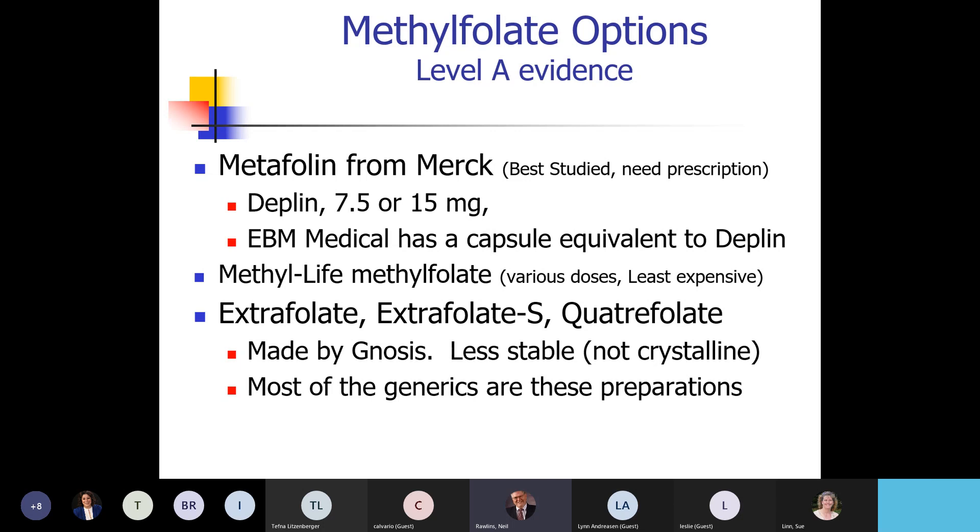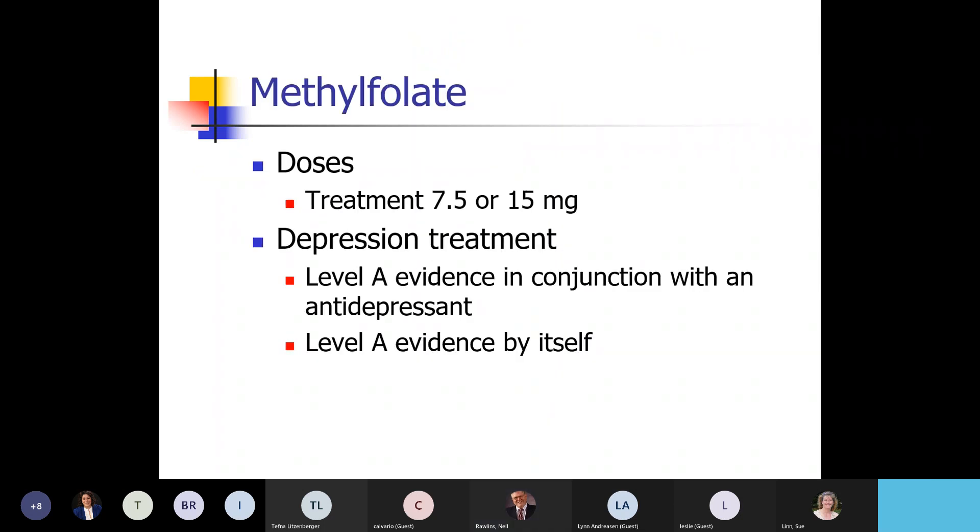Most of the time I have people use 15 milligrams. Start with the NAC and then by week three or four add the methylfolate. Most people do better at the higher doses. We've got level A evidence that it helps with your antidepressants because it raises serotonin, dopamine, and norepinephrine levels. And now we've got level A evidence that even if you don't take an antidepressant, it works really well on its own.